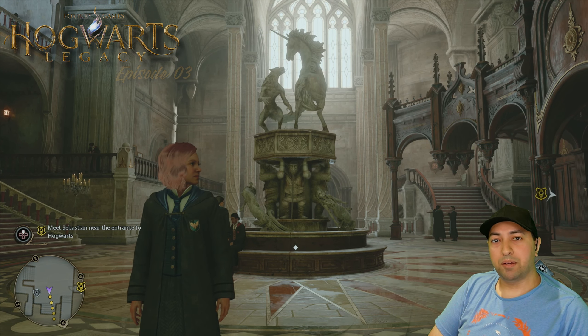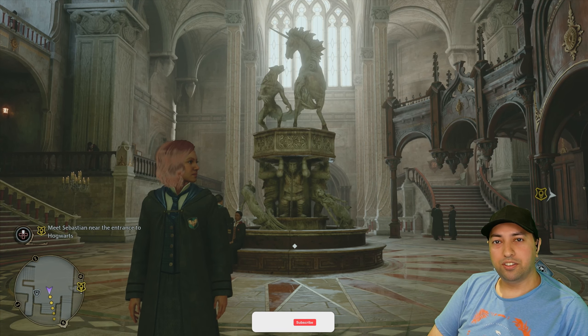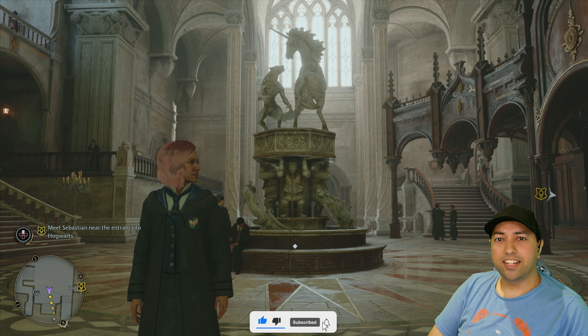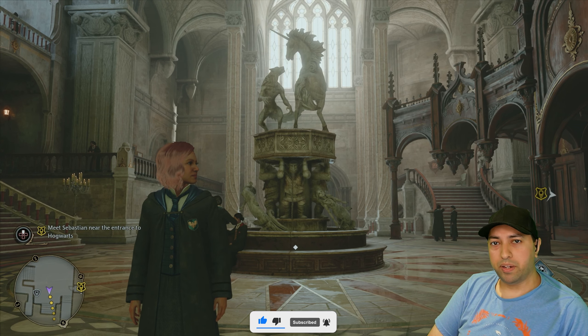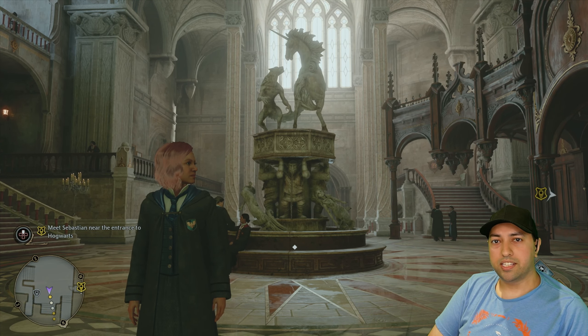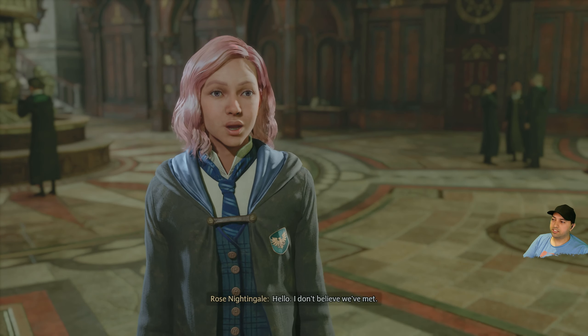Hey guys, welcome back to another episode of Hogwarts Legacy. This is episode 3 in our series. In our last episode it was our first day of school and we learnt a couple of spells — three to be precise. In today's episode we're going to be going to Hogsmeade, we're going to get our very own wand as well as other school supplies. Anyway, let's get started.